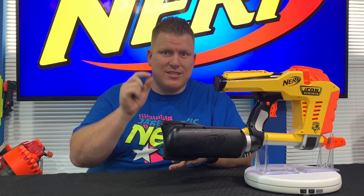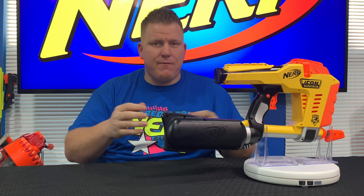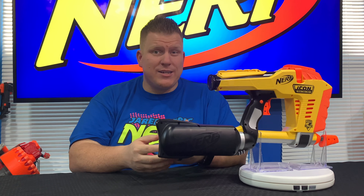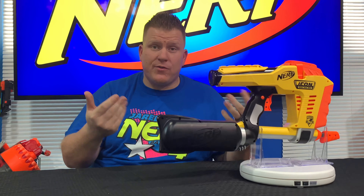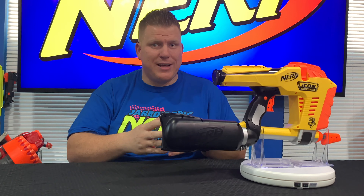I hope the Icon series is just the tip of the spear and that we continue to see more fun re-releases in the years to come. I hope this isn't just a one-time 50th anniversary thing and that Nerf continues to consider bringing back some of their best blasters of all time. If you want this blaster, you can pick it up exclusively in the United States at Target for $39.99. For my international viewers — I'm not sure when or if you'll be able to get this blaster in the Icon format.